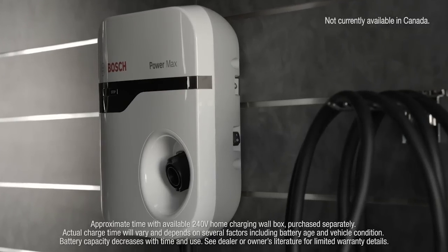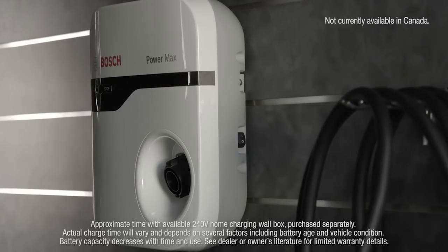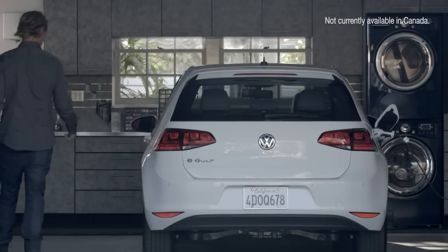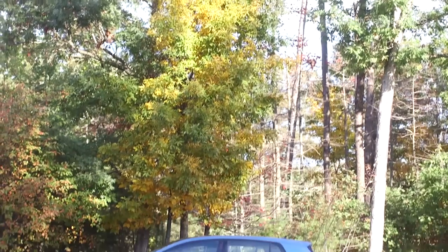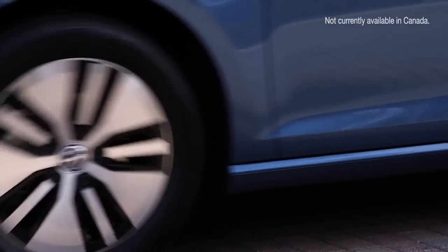For optimal home charging, the available PowerMax home charging station from Bosch can charge your e-Golf in less than four hours. The operation is as simple as plugging in the vehicle and walking away. A Bosch Vehicle Charging Advisor will support e-Golf customers with the entire home charger installation process.